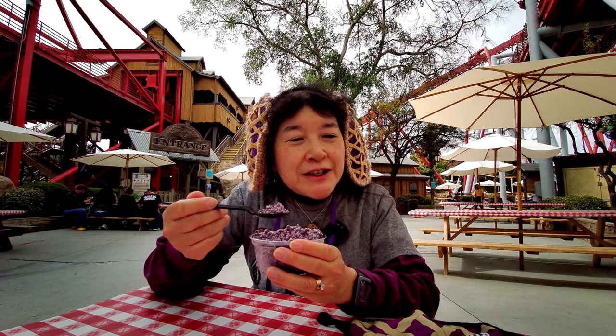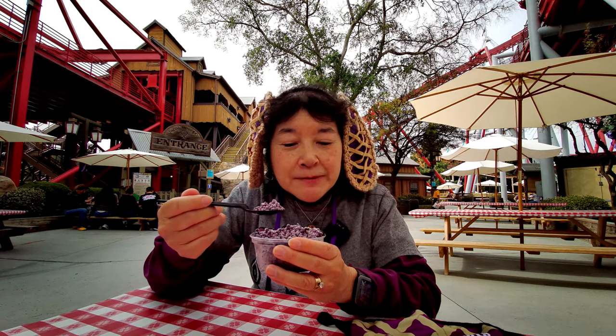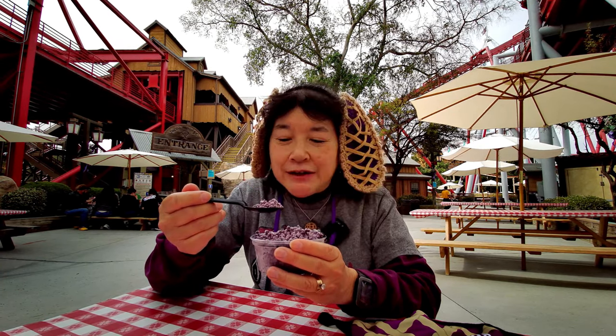I don't know if there's any dairy in it, though. It might be just juice.